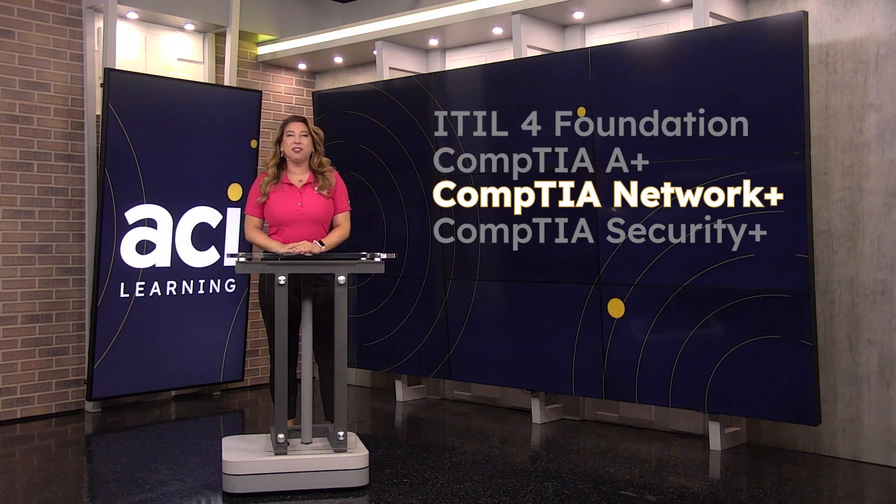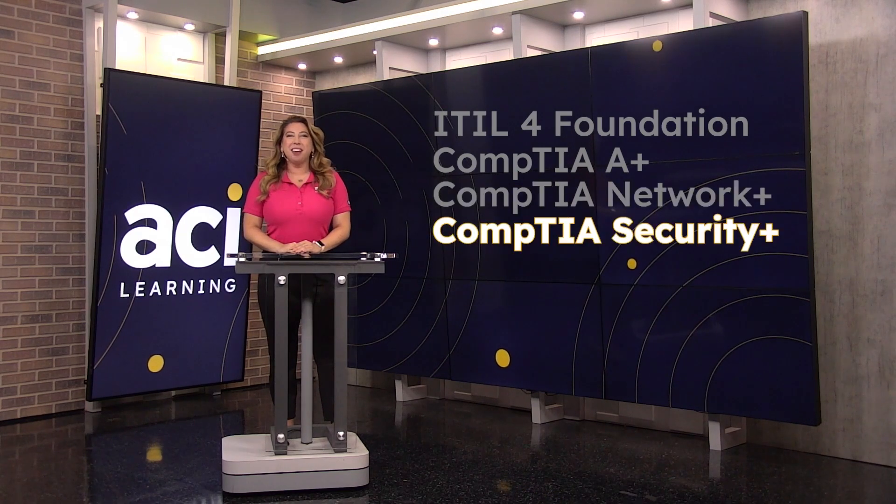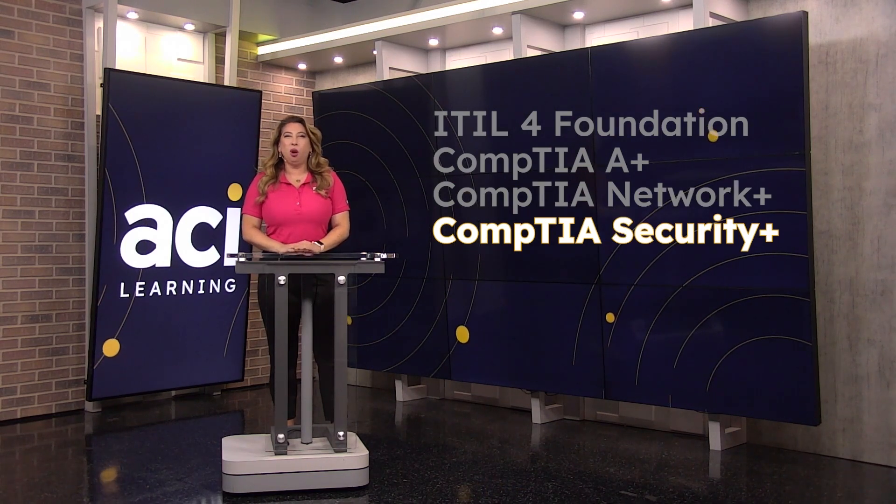The CompTIA Network+ course provides fundamental networking skills and concepts for any networking career. It includes virtual labs, quizzes, and topic videos to apply learned skills.